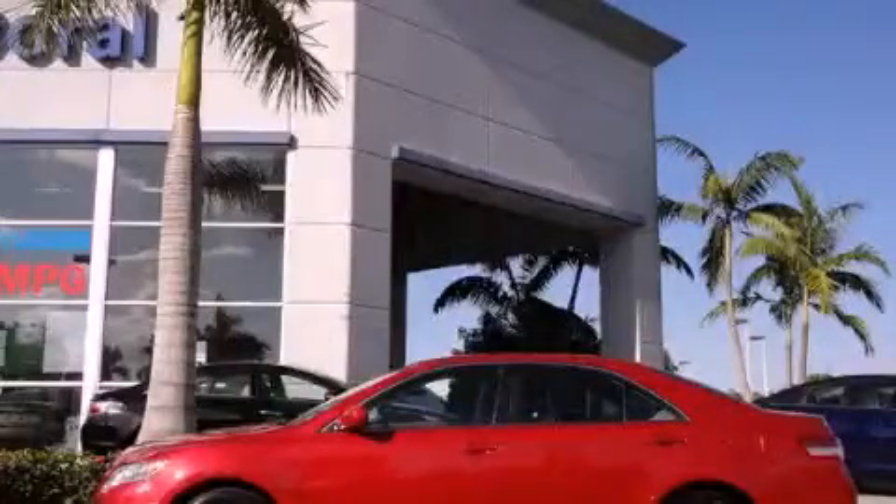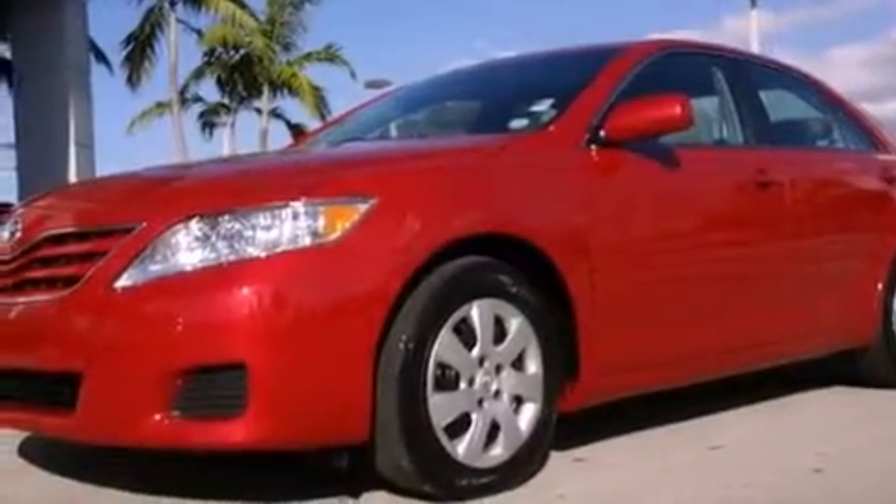This is a 2011 Toyota Camry. It features a four-cylinder engine and an automatic transmission.